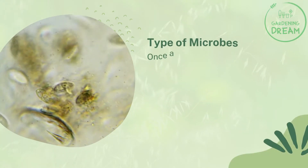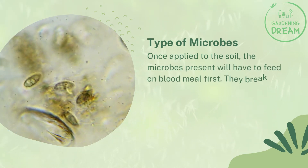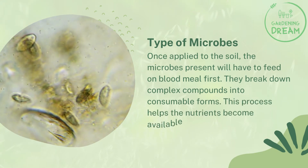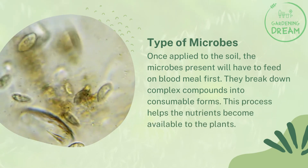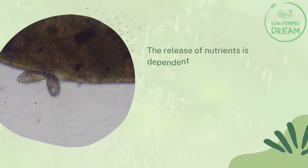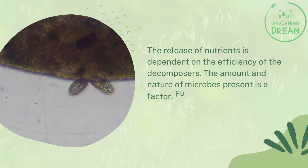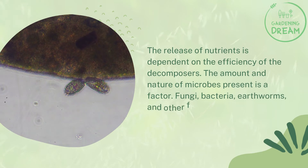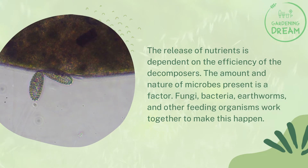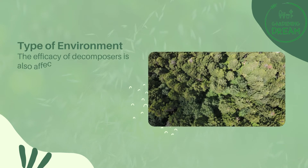Type of microbes: once applied to the soil, the microbes present will feed on blood meal first, breaking down complex compounds into consumable forms. This process helps the nutrients become available to the plants. The release of nutrients is dependent on the efficiency of the decomposers — the amount and nature of microbes present is a key factor. Fungi, bacteria, earthworms, and other feeding organisms work together to make this happen.